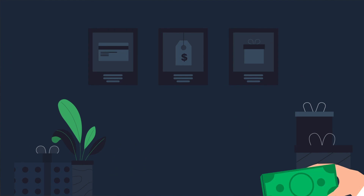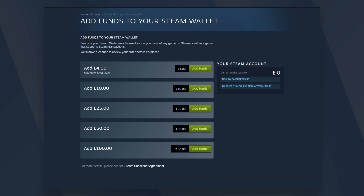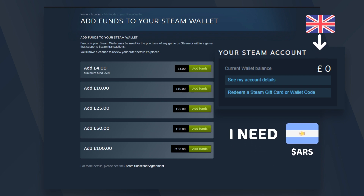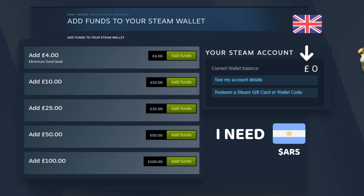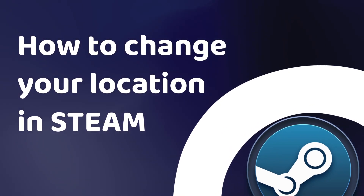You're also going to need a way to make purchases on Steam in the region that you change to. You can't use your Steam wallet for this because any money in your Steam account will be in the currency of your current region, and you can't use it to make purchases from another region. This is true for wallet codes and region-specific gift cards too. Alternatively, you could use a credit or debit card, but it'll have to be issued in the region you switch to.